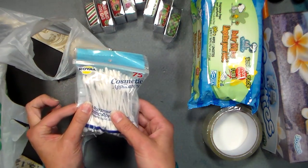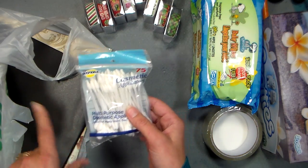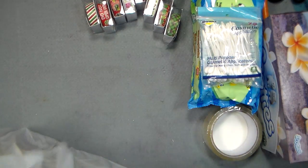Pointy q-tips — I like to use them with baby oil to blend my colored pencils. I have a video on that; I'll put a link below so you can check out the baby oil pencil blending video.